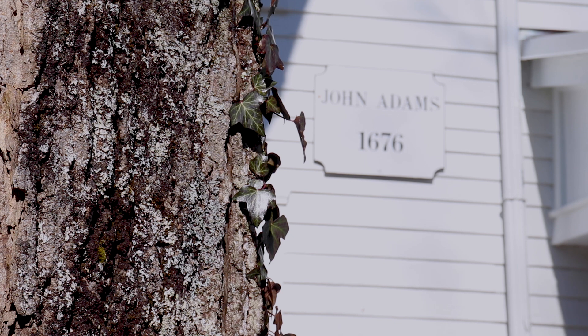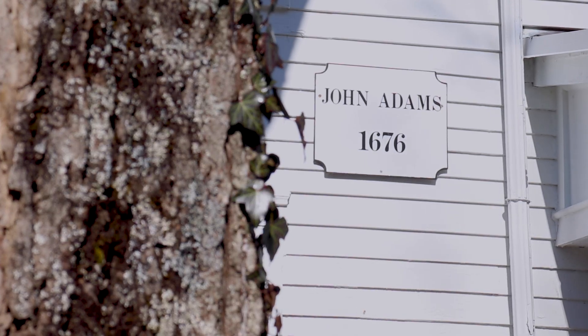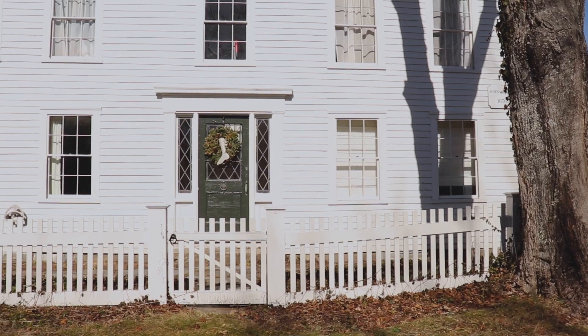One of the questions that a lot of people walking by or visiting the house will ask is: who's John Adams, the builder of your house — is that President John Adams? The biggest clue is the date of the house, 1676, which predates the birth of President John Adams by about 50 or 60 years.